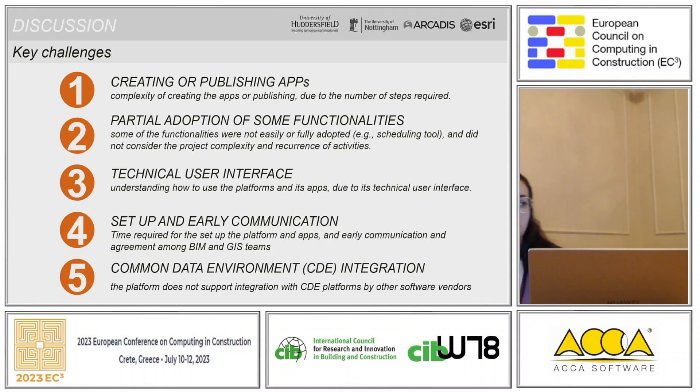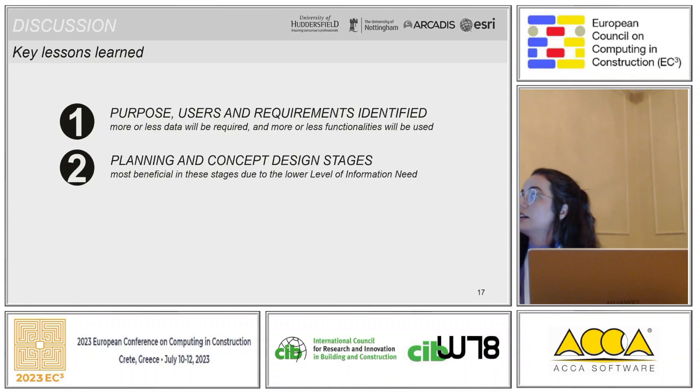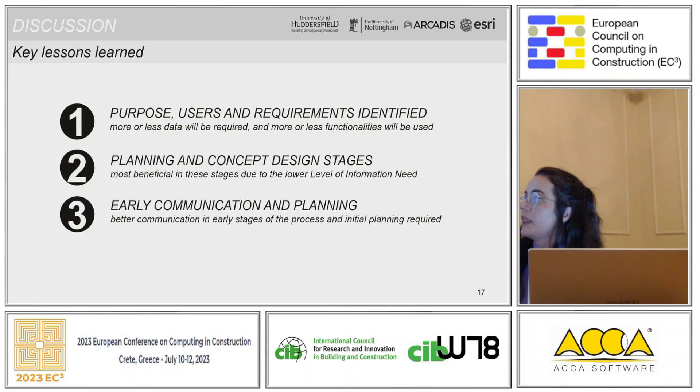This is a huge limitation when talking about open BIM. Regarding the key lessons learned: we need to better understand the purpose of why we are implementing the platform, and identify the users and requirements needed early in the process, as more or less data and functionalities will be required depending on that. The planning and concept design stages were found to be the most beneficial stages to adopt this platform, due to the level of information needed. Early communication and planning was also a key lesson learned.